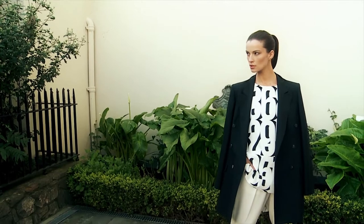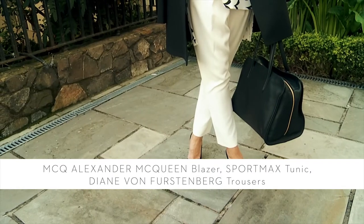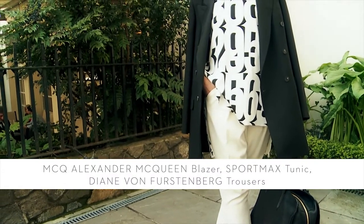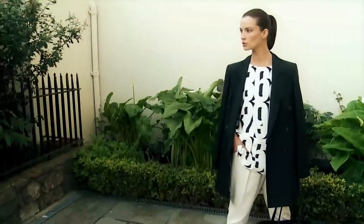Monochrome is a fantastic trend for work, and here we have this great boyfriend-style blazer by McHugh, the printed tunic by Sport Max, and these cream pants by DVF. It just gives a really nice relaxed look — it's like the new slouch tailoring. We've teamed it with the McQueen bag and Manolo Blahnik heels for an overall cool look.